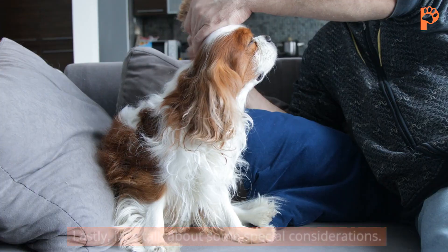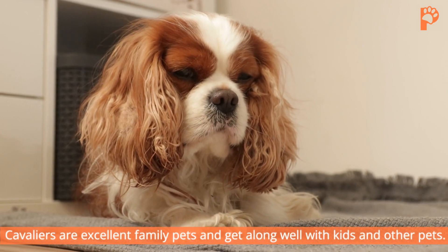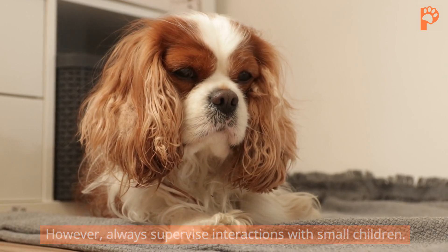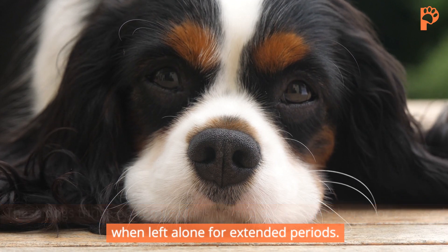Special considerations. Lastly, let's talk about some special considerations. Cavaliers are excellent family pets and get along well with kids and other pets. However, always supervise interactions with small children. These dogs thrive on companionship and can become bored or stressed when left alone for extended periods.